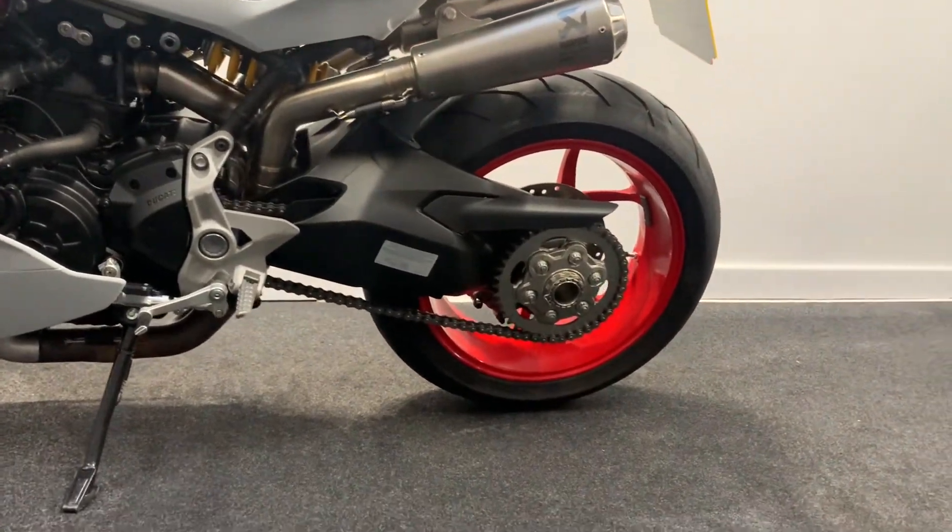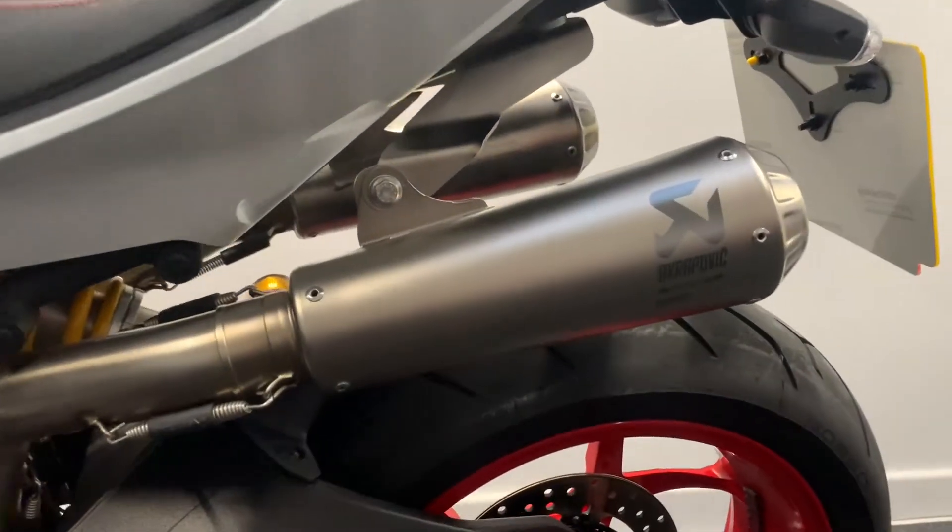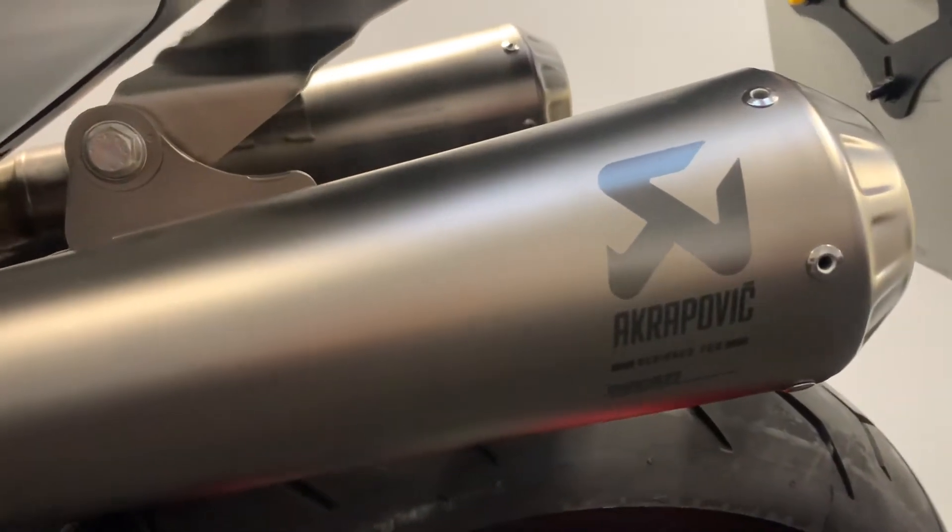All I'm going to say to you is Ducati Performance Race Acropovic Exhaust. Check it out at crazycarsgarage.com.